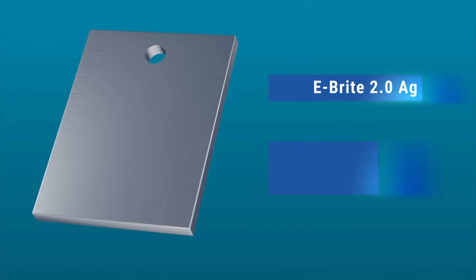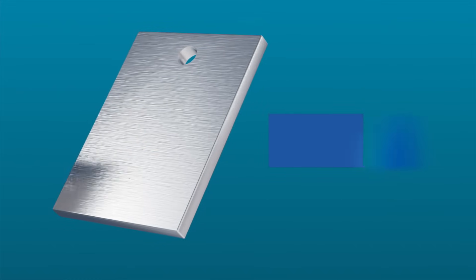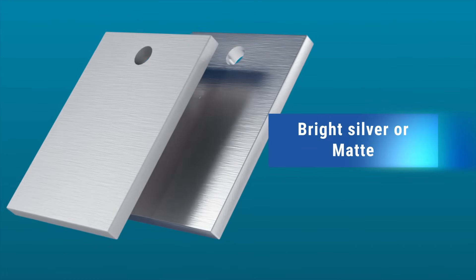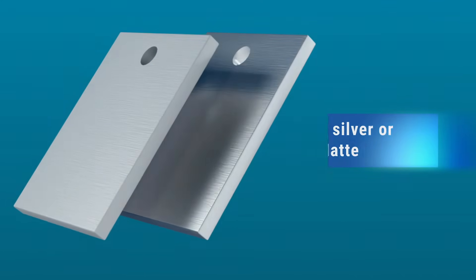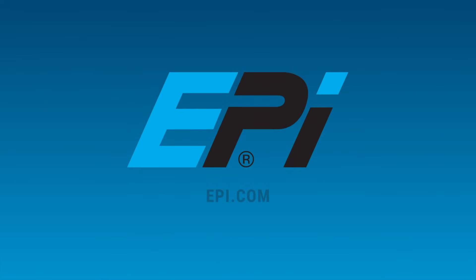Our E-Bright 2.0 AG meets ASTM B700 specifications and can plate directly over nickel, producing a bright or matte finish. Experience EPI's breakthrough technology by visiting epi.com, where you can send parts to be plated using the part submission form or receive a free sample.